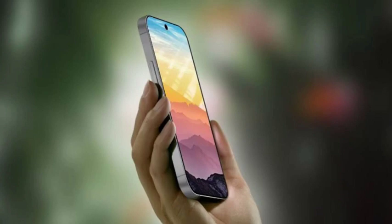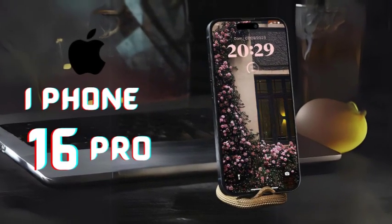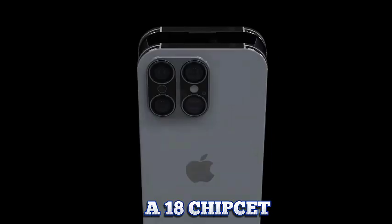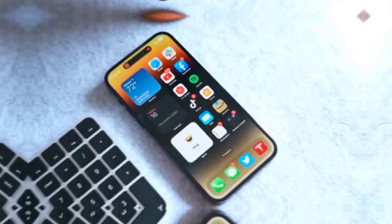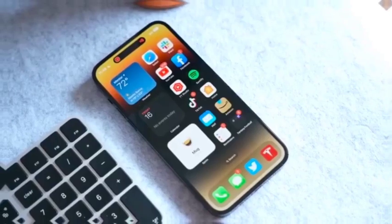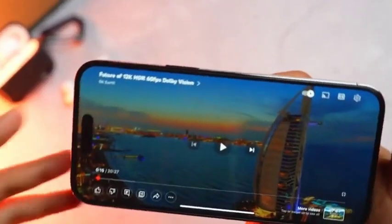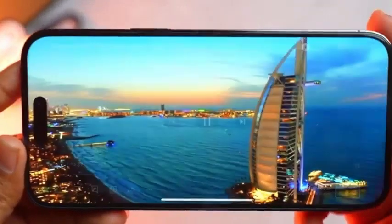As the iPhone 16 Pro and iPhone 16 Pro Max approach their launch, the expected camera upgrades promise to offer a substantial boost in photographic performance. These improvements will impact both everyday users and professional photographers, enhancing their ability to capture high-quality images in diverse conditions. We also consider how these upgrades could set a new standard for smartphone cameras and influence future device developments.